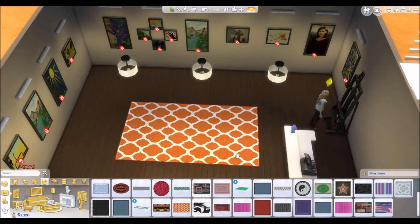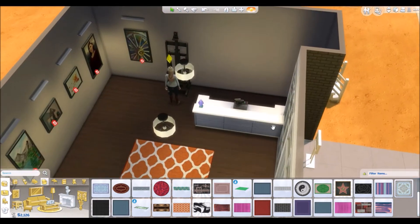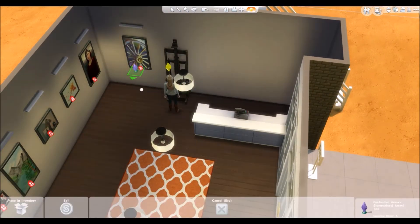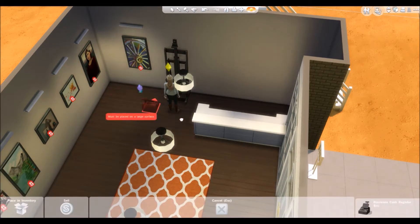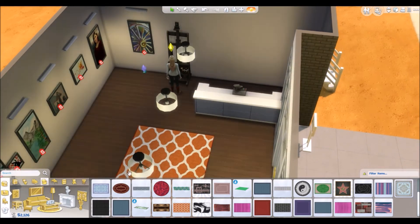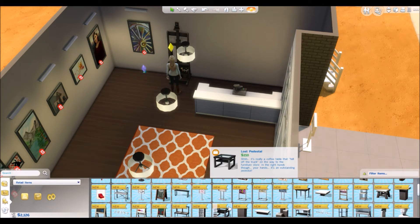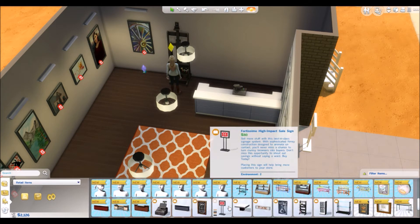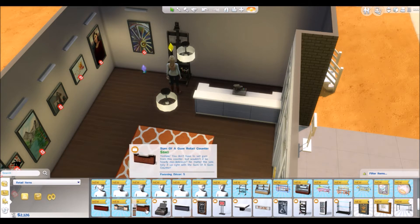That's nice and colorful. I also want to get a different cash register — this thing, because ew, I really don't like it. Okay so that's the one I have right now.